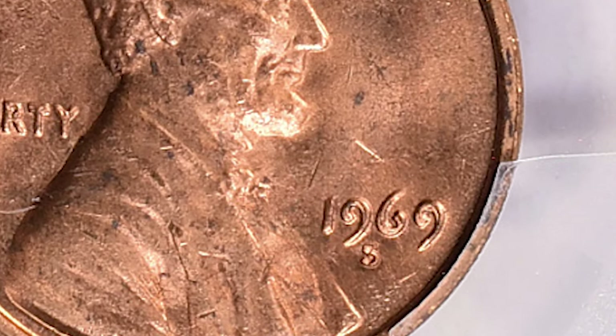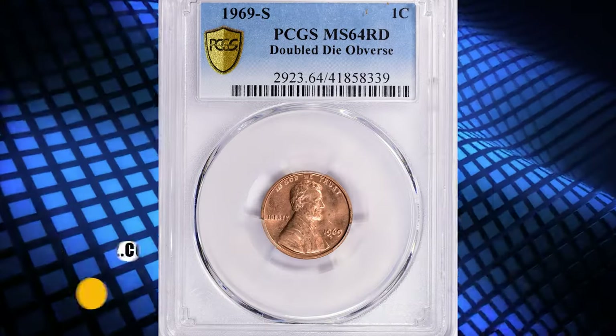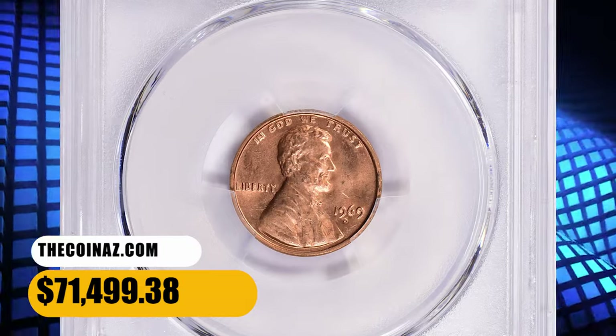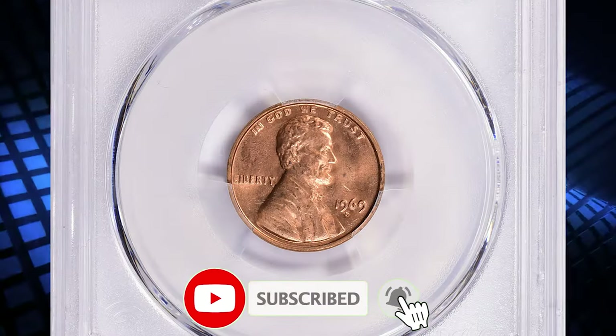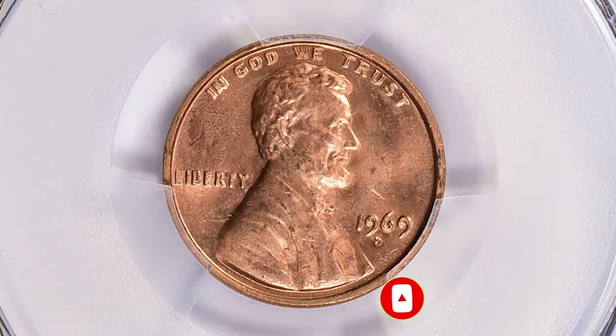On a machine doubled coin, the mint mark will be doubled along with most or all of the legends and devices. This MS64 red specimen fetched a sum of $71,499.38 with buyer's fee at auction. Consider subscribing to our channel for more captivating numismatic content. Have a good one!